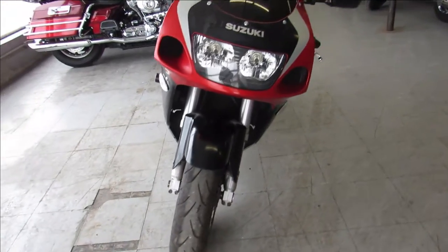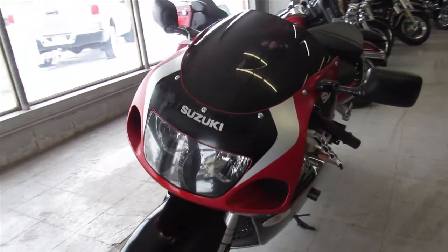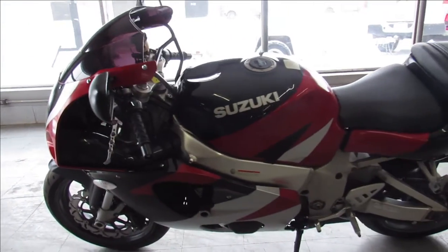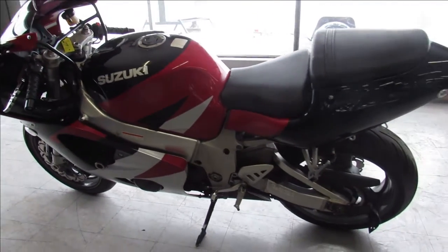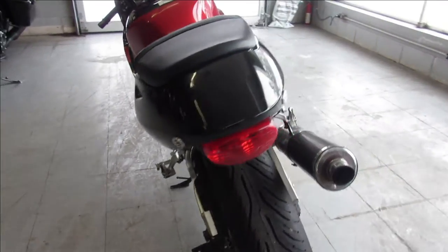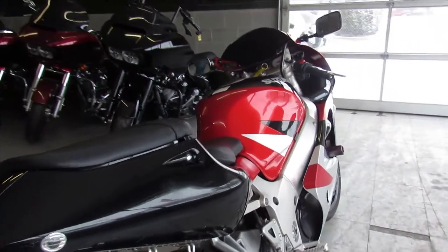This one here is a 1998 Suzuki GSXR 750, comes with a fender eliminator kit, flush mount front turn signals, frame sliders, and a blacked out windscreen. Great bike for the money, only $29.99 guys.